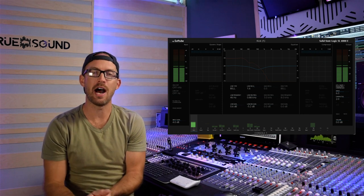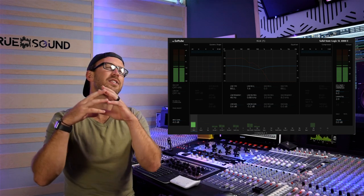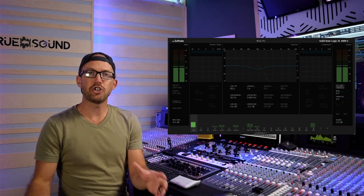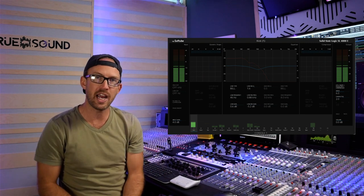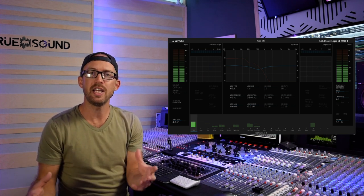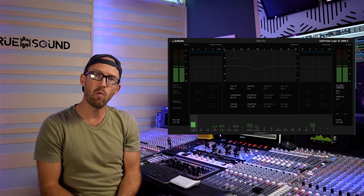Number one is the Softube Console One — I only have the 4000E emulation. This is my favorite plugin for drums, percussion, and bass. The shape section is amazing — you can change the attack and sustain of a kick drum or snare. The EQ, though only four bands, is still very powerful with a built-in analyzer. Then there's the compressor, which is just amazing.